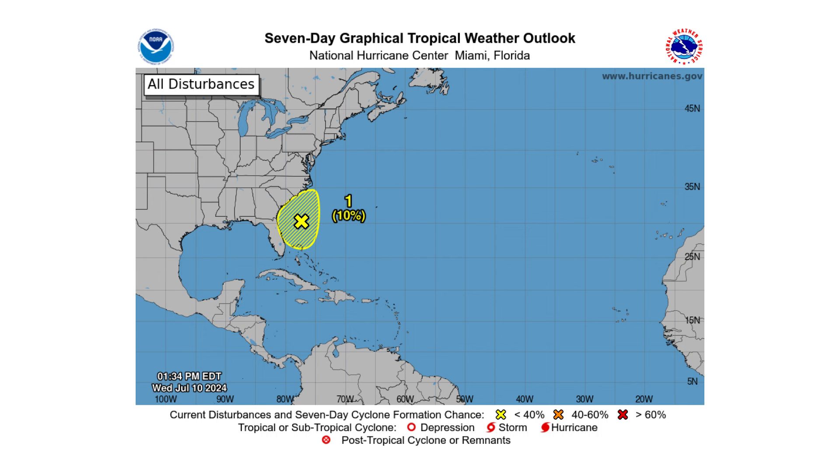Hello everyone and welcome back to the Cyphering Weather. In today's video, we are tracking a new disturbance off the southeast coast of the United States. Will it develop into our next tropical storm?